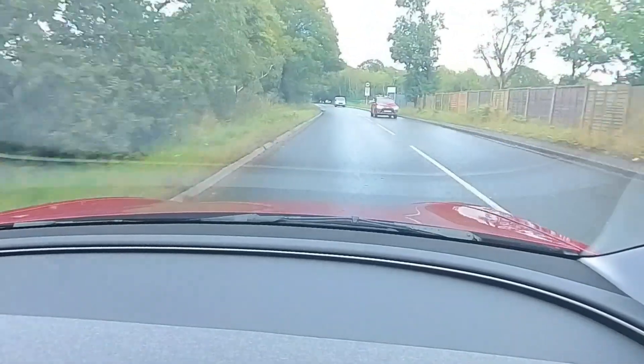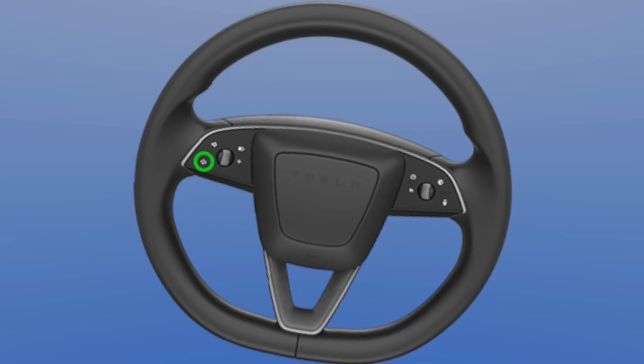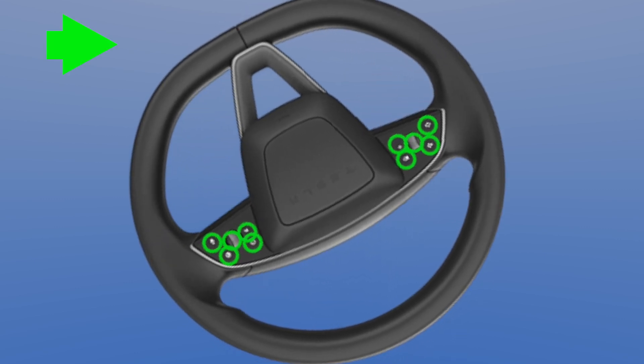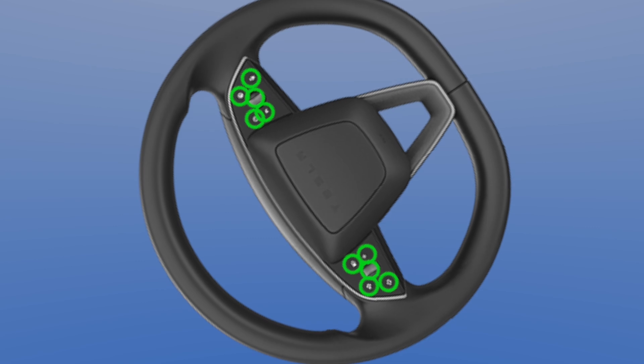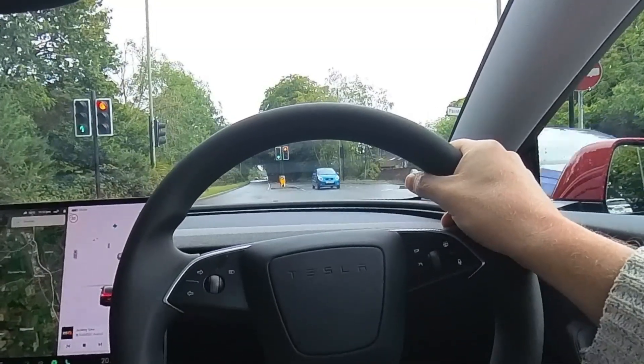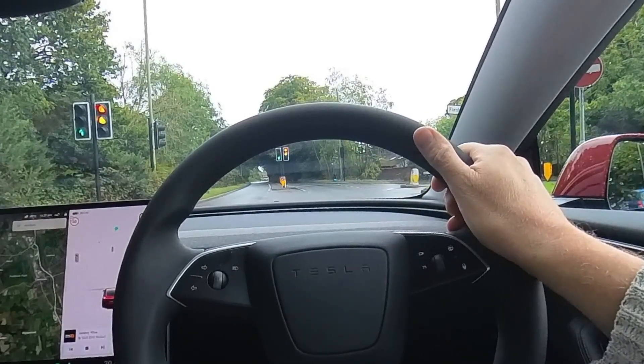I think Tesla could make this system a lot easier to use. I think they should release a software update that gives you an option: if your steering wheel is turned more than 90 degrees and the turn signal is on, any button on the steering wheel will reverse the turning signal, and then a further push will cancel it. That will mean you don't have to glance down and look at your steering wheel when you are turning out of a roundabout — you'll just know whatever you push will make it go in the other direction. Simple little thing. I think it could be easily implemented and I think it would make a big difference.